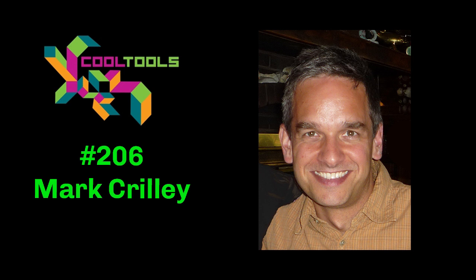Mark, it is a great privilege and honor to have you on Cool Tools. Thank you so much for having me — I've really been looking forward to this. It's really great to have you and your talent, and we're looking forward to the tools that you use.